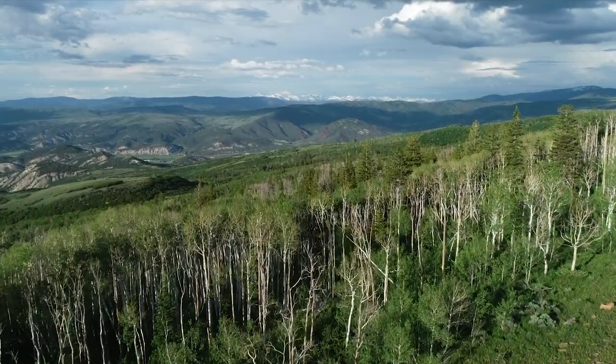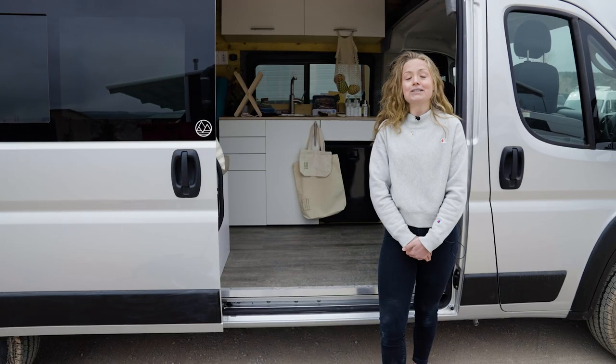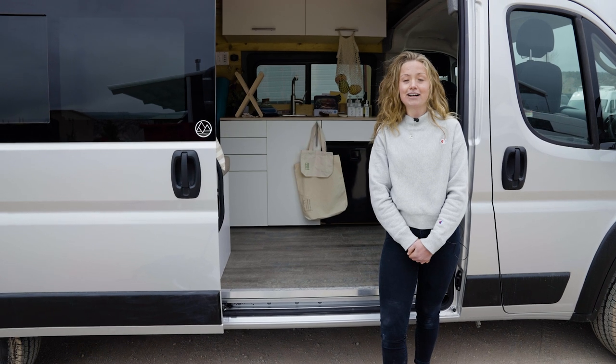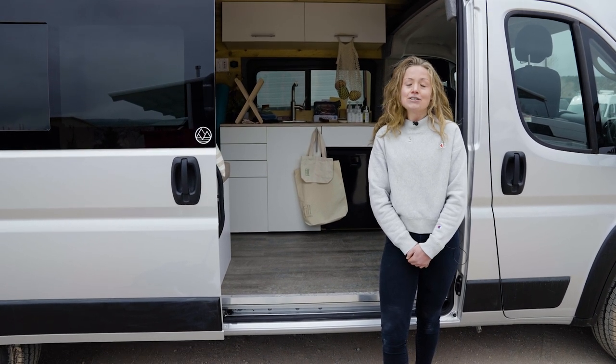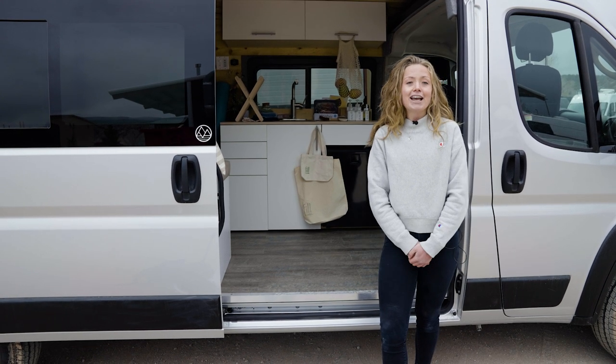Thanks for watching and listening to our tips and tricks for living more sustainably while living in a van. We're still learning — we're not perfect — so we'd love to hear if you have any other ideas for reducing your impact while living the van lifestyle. Tag us on Instagram with those ideas, comment down below in this video, and happy Earth Day!